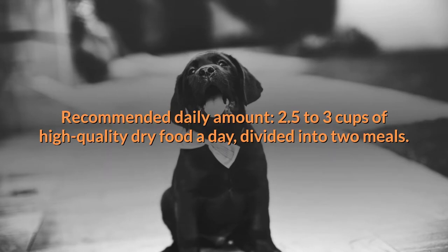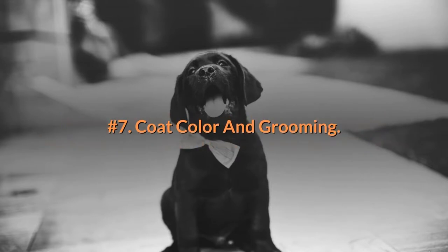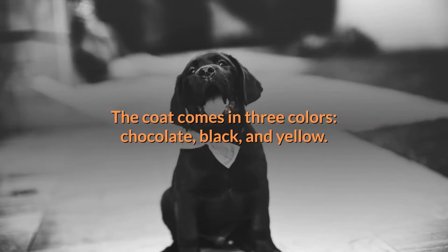Number six: feeding. The recommended daily amount is 2.5 to 3 cups of high-quality dry food a day, divided into two meals.